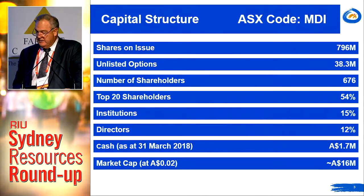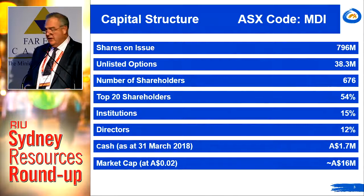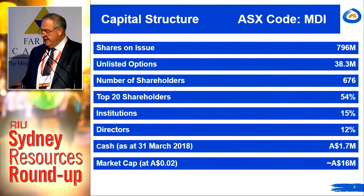In terms of the capital structure, given the number of shares on issue, it's still quite surprisingly tightly held, with somewhere north of 54% of the register representing the top 20 shareholders. Institutional investment is somewhere north of 15%, probably closer to 20%, and the directors are well incentivised with about 12%.